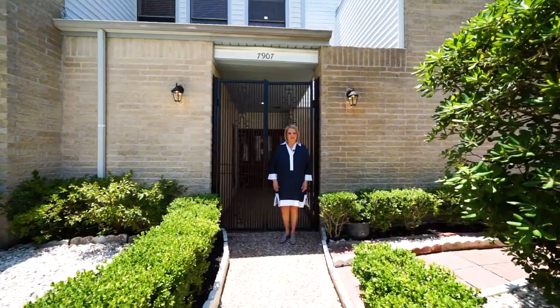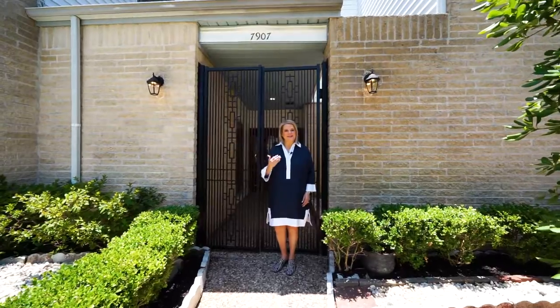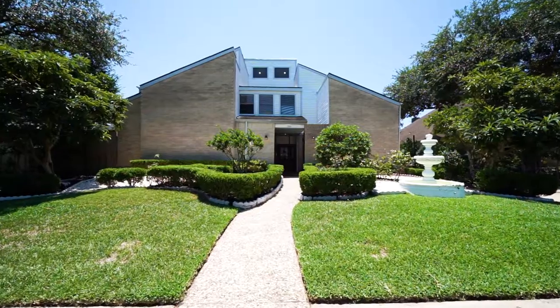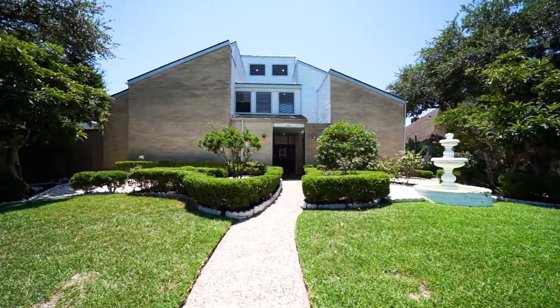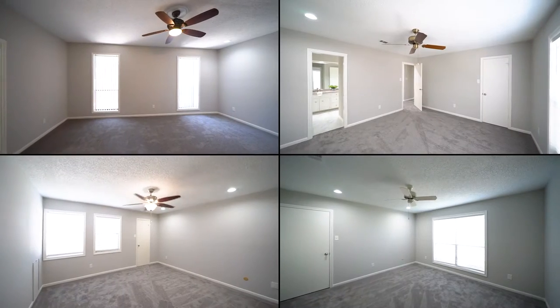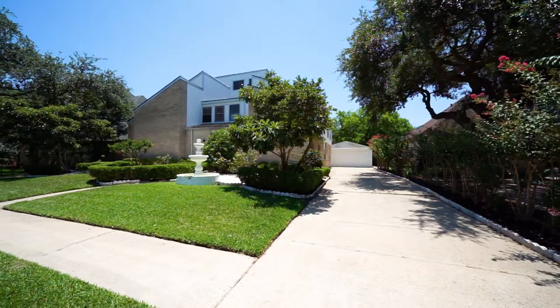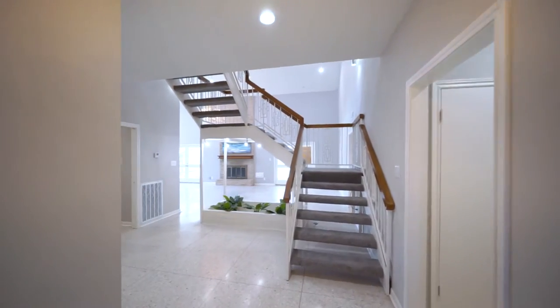Conveniently located to Highway 59 and the Beltway sits 7907 Albin Lane. Come on in and let me show you around. This updated home has over 4,100 square feet of living space and features four bedrooms, three and a half baths, a study, game room, pool and spa, and a two-car garage.